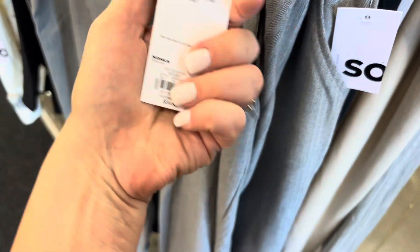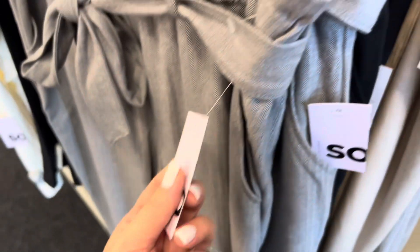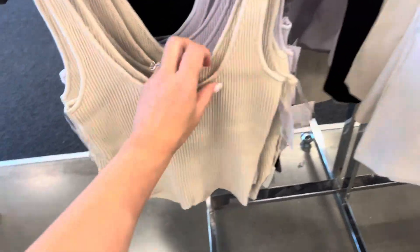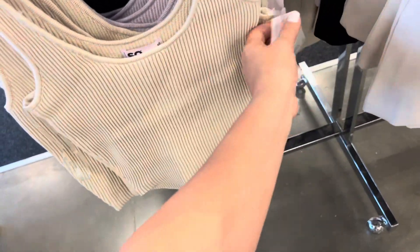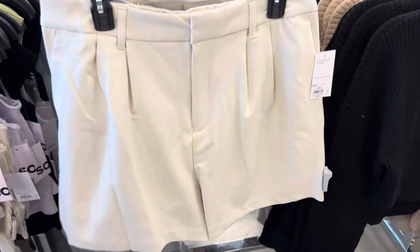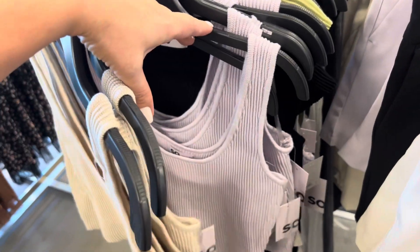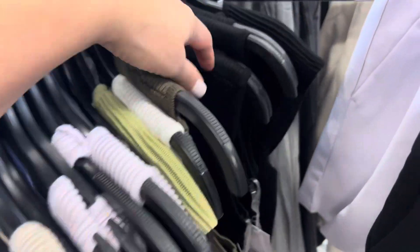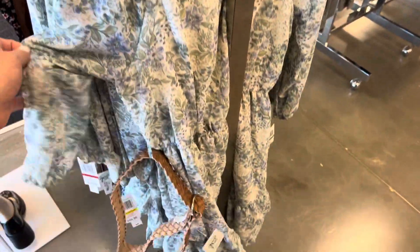These are going for $34.99. Let's see what they have over here — some more crop tops, really nice ribbed material for $24.99. Some matching shorts, and these tops also come in a pretty purple and olive green, white and black. Really nice. Let's look over here — it's a pretty dress going for $34.99.